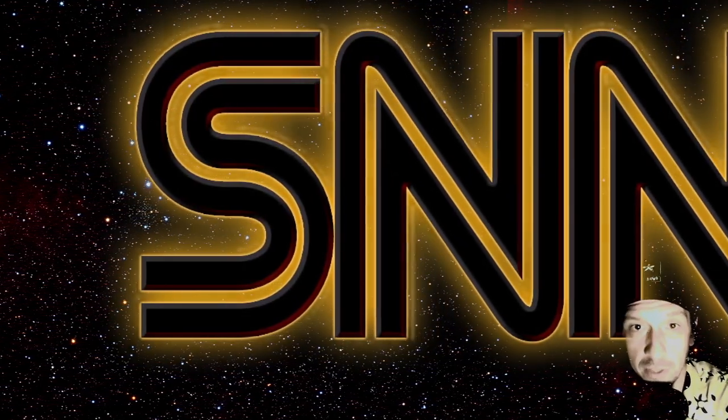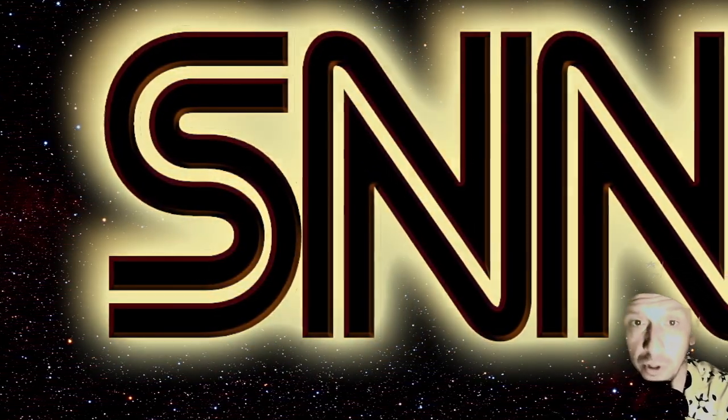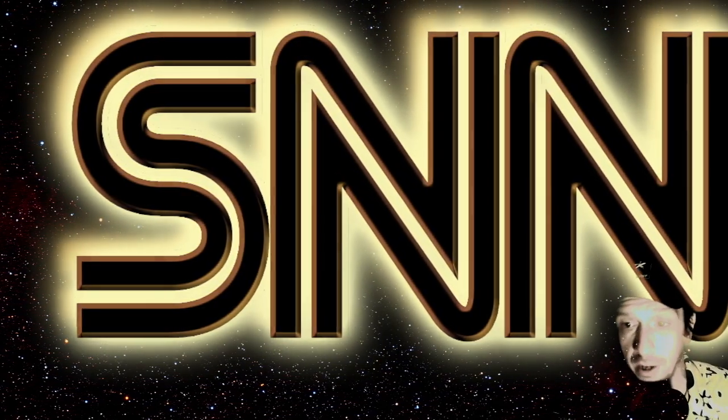Welcome everybody to the Daily Space Weather. Today we're talking about trans-equatorial coronal holes and the shifting of the polarity of the heliospheric current sheet.